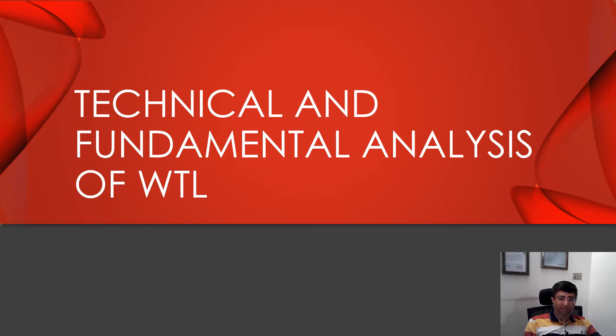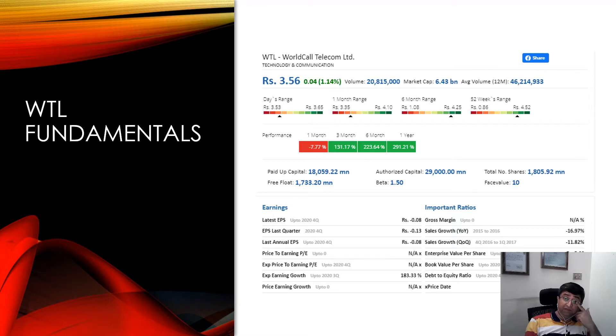First of all, we are going to look at technical and fundamental analysis of WTL. The price is 3.56 right now. Market capitalization is just 6 billion. Volumes have been very high — average volumes have been around 46 million shares for the last 12 months, while current volume is 20 million, which is lower than the average volume. This stock has been doing wonderful for the last 3, 6 months and 1 year. We can see a growth of 291% at current value.